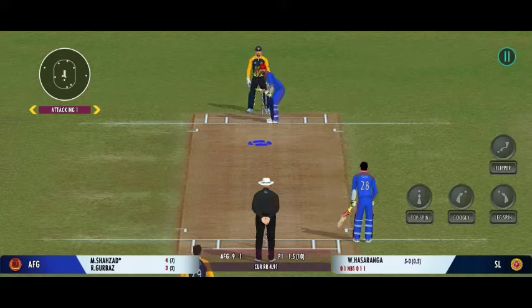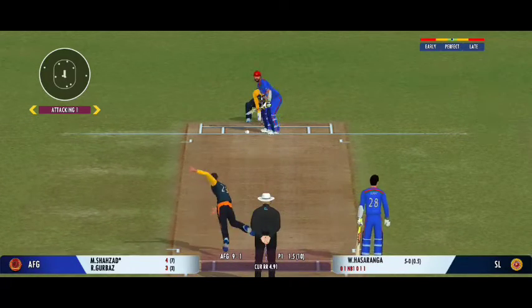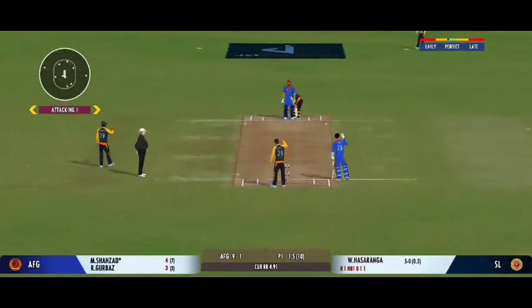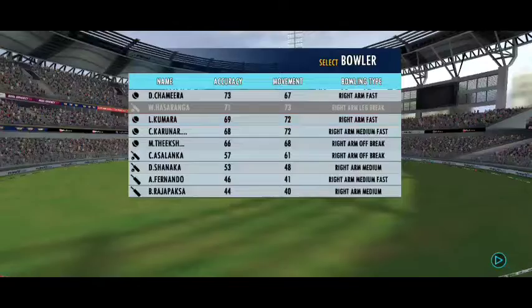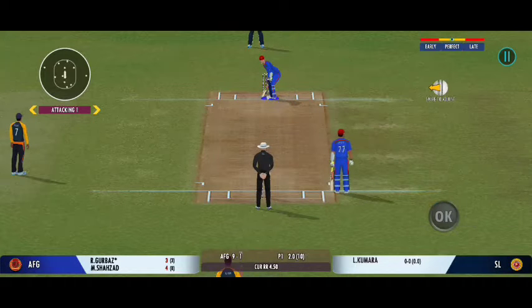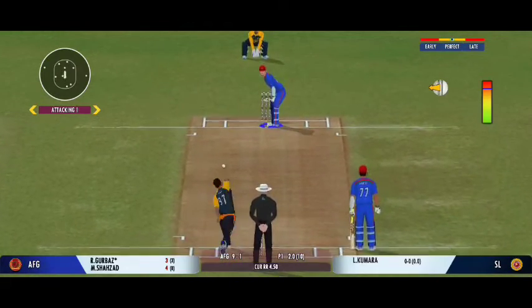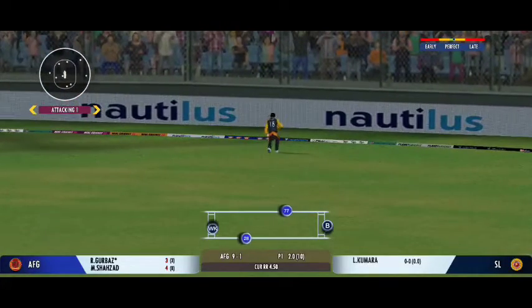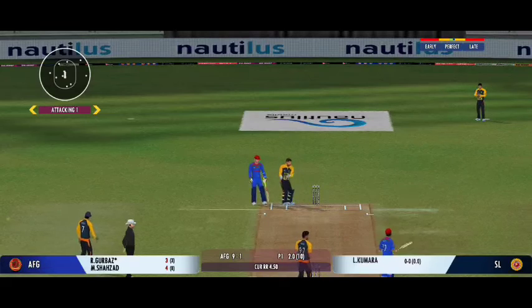I tell you what, he uses the crease well to play the spinners. That was a poor throw — needs to be a lot more accurate. A pacer now into the attack. I tell you what, the slower ball won't be a bad option on this pitch. Good shot by the batsman — can they steal a second here? Wow, that was a really wide throw.